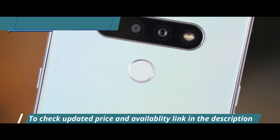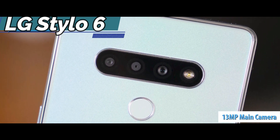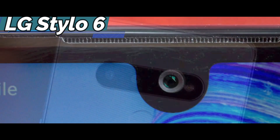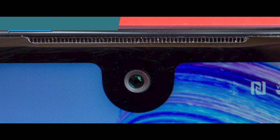The Stylo 6 has three rear camera sensors, including a 13-megapixel primary lens, a 5-megapixel wide-angle lens, and a 5-megapixel depth sensor. The 13-megapixel front camera performs well in good lighting, with excellent color accuracy and good depth of field.